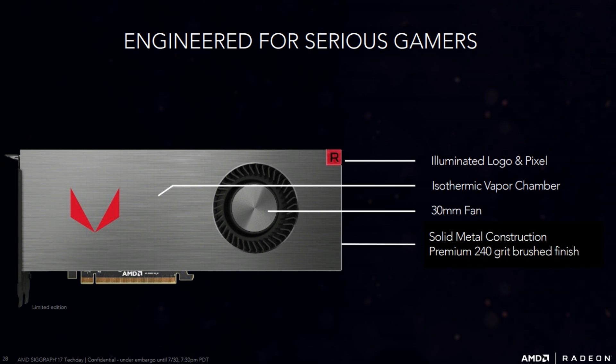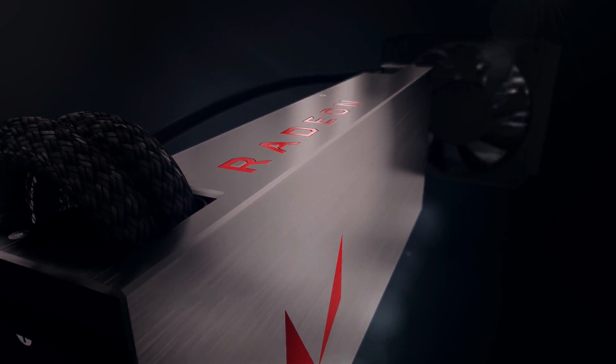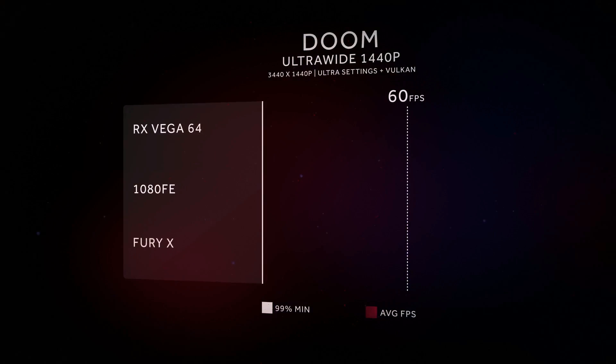There's no difference between the reference version of the RX Vega 64 apart from the limited edition brushed metal and the glowing R. Vega 64 will be available August 14th and Vega 56 will launch in September.